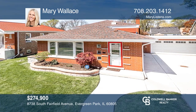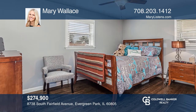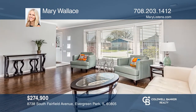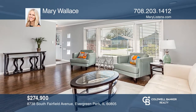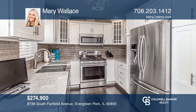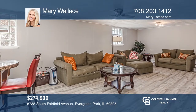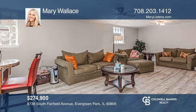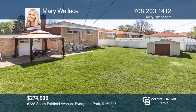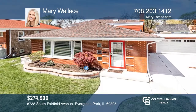Mary Wallace sold this beautiful four-bedroom, two-and-one-half bath, split-level home for full price — $274,900 in eight days. A bright living room, formal dining area, and eat-in kitchen with granite counters and Samsung stainless steel appliances were featured. The lower level hosted a family room, and the fenced yard had a concrete patio, gazebo, and shed. Come see all this home has to offer with Mary Wallace.